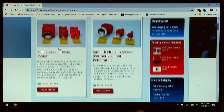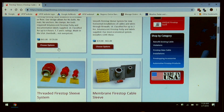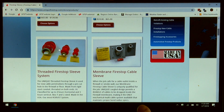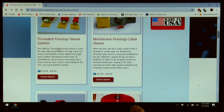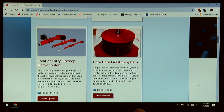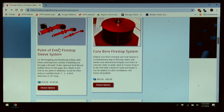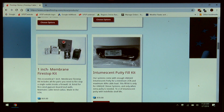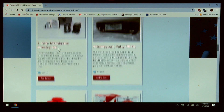Products include retrofit split sleeves as well as new installation sleeves, the smooth and threaded firestop, along with a membrane penetration device called the membrane firestop. As you scroll down the products page, you see our point of entry system for entry into buildings from outside, as well as our core bore firestop sleeve to seal abandoned core bores. As you scroll down you see our kits: membrane firestop kit and an intumescent fuel kit, which is putty.